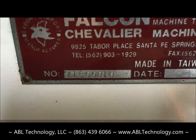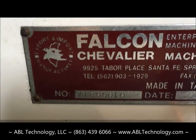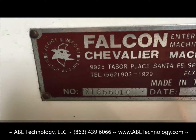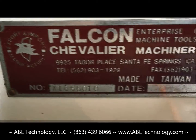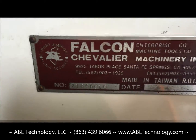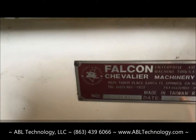Serial number of this machine is X1866010. It doesn't have an engraved manufacturing date, but we've been told by Chevalier that it's a 1997 machine.